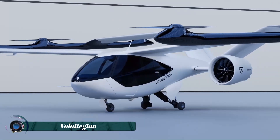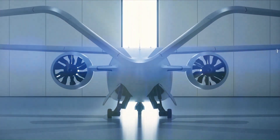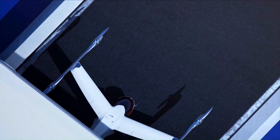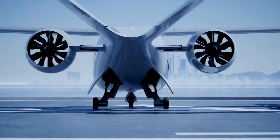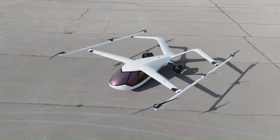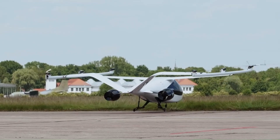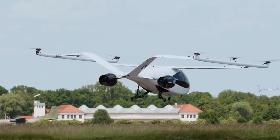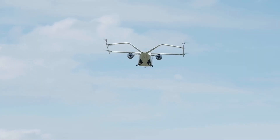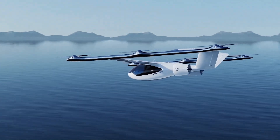Volo Region is an innovative initiative aimed at revolutionizing urban air mobility by providing efficient, sustainable, and accessible air transportation solutions. By leveraging cutting-edge technology, Volo Region seeks to alleviate urban congestion and reduce environmental impact through the development of electric vertical takeoff and landing (eVTOL) aircraft. These aircraft are designed to offer a new dimension of urban transit, providing quick and eco-friendly alternatives to traditional ground transportation.